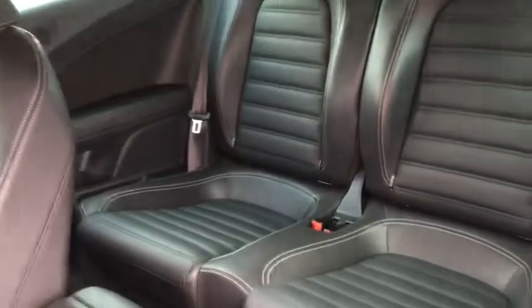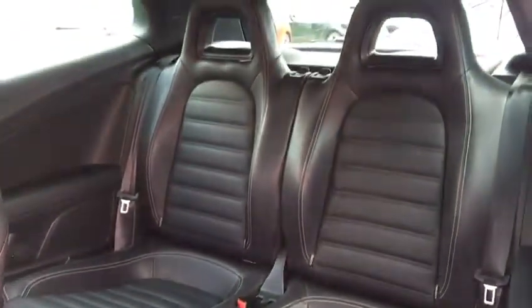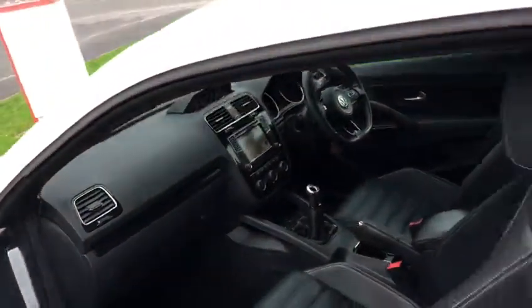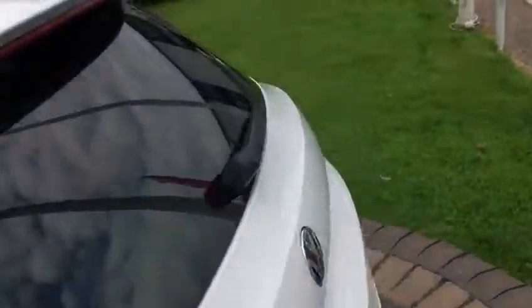It doesn't look like the rear seats have had much use at all, and there are no odours in the car to speak of. So overall, a very clean, tidy example.